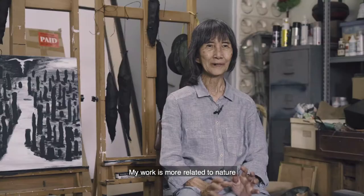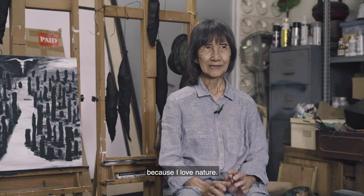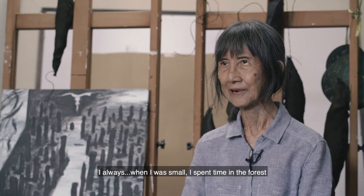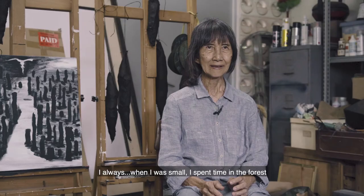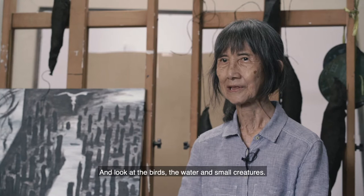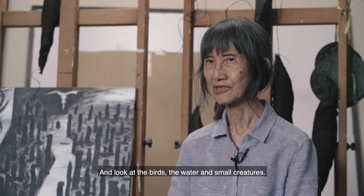My work is more related to nature because I love nature. When I was small, I spent time in the forest, playing with the forest — the plants, the trees, the flowers — and looking at the birds, the water, and small creatures.